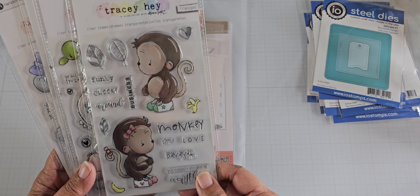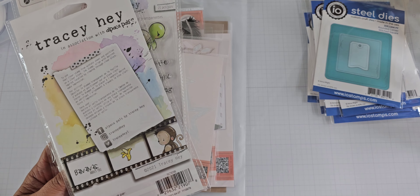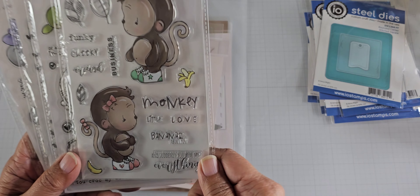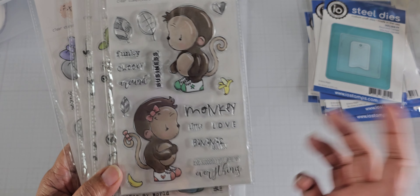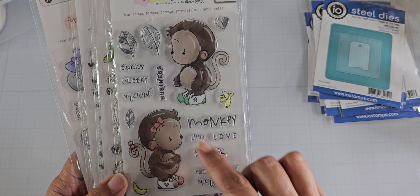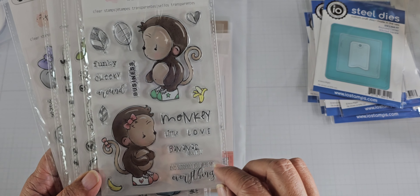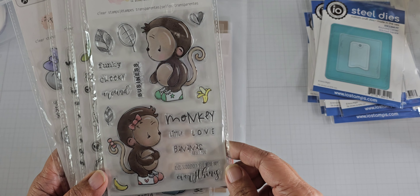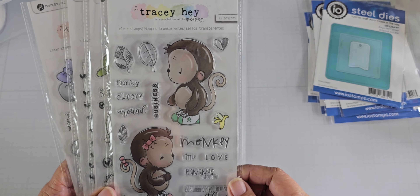I didn't write the names down, and she doesn't have the name on the packaging. When you buy them from Tracy Hay's website they're not in color — they're just clear with a black sheet. I think she has her names on her stamp sheets, so I'll just have to go back and look them up.